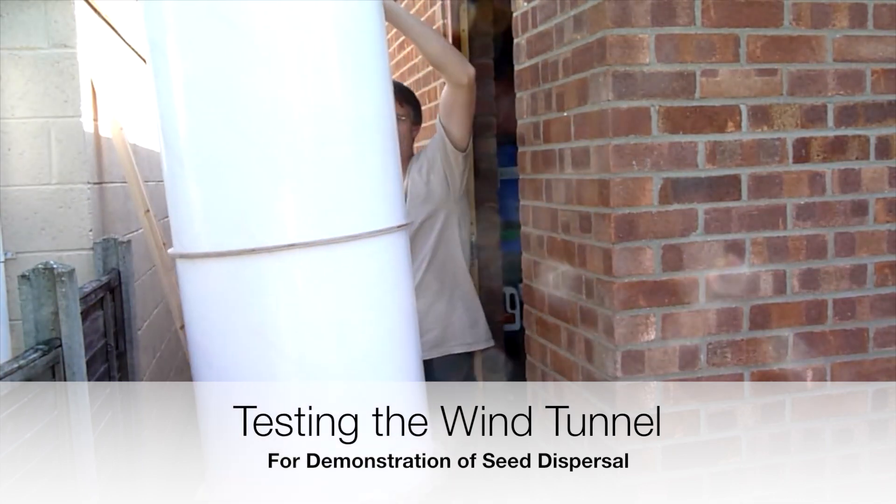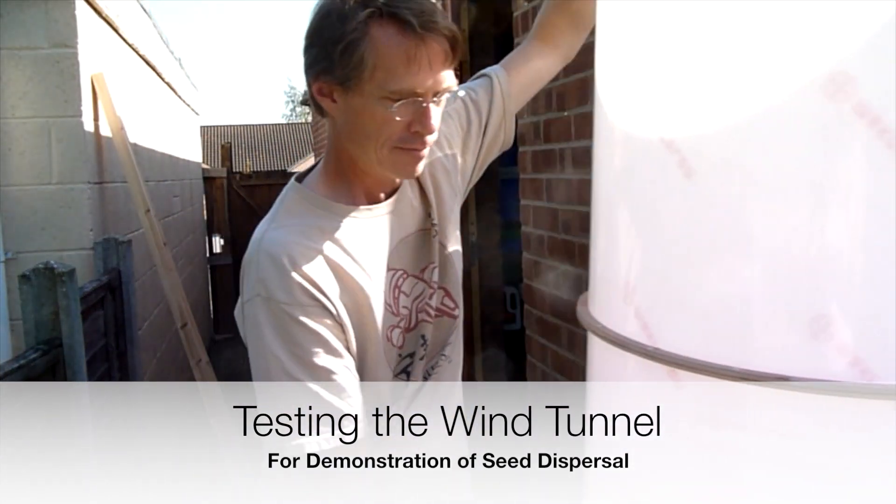I'm Dave Ansell, and I get to design and build exhibits for the Cambridge Science Centre.